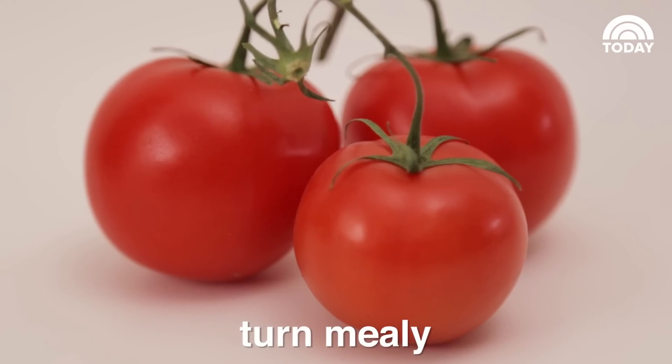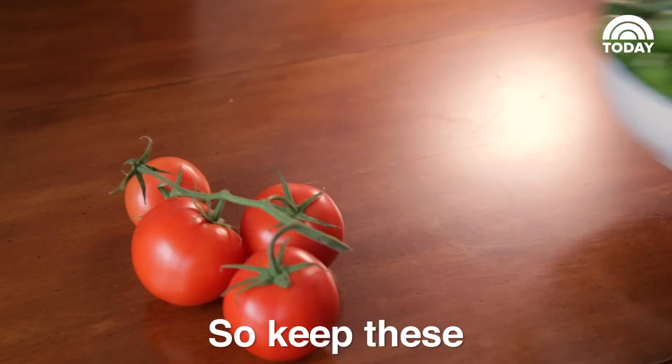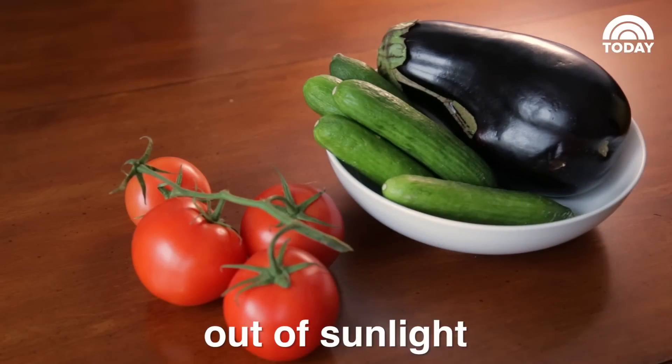But tomatoes turn mealy, eggplants turn brown, and cucumbers go mushy. So keep these on the counter, out of sunlight.